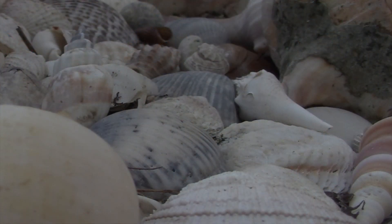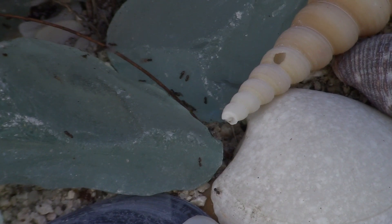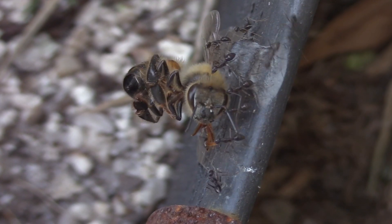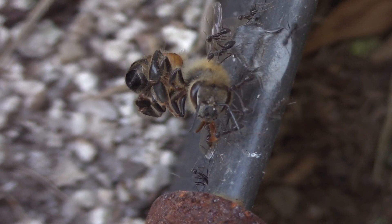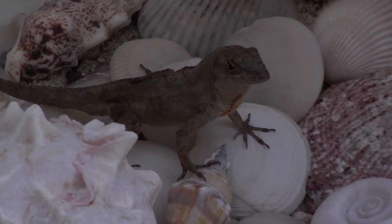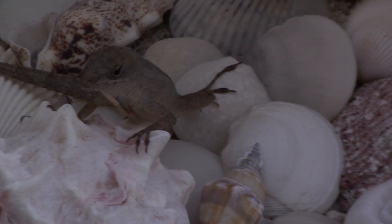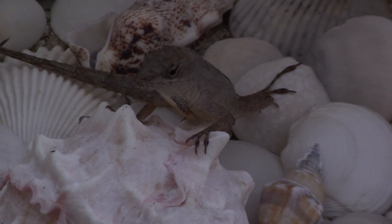Even the animals have taken advantage of this new environment. Ants are often seen scurrying across the shells in search of food and bringing it back to their colony. This of course attracts larger predators, like lizards, which feed on the ants and use the shells as a basking spot to kick up their metabolism.